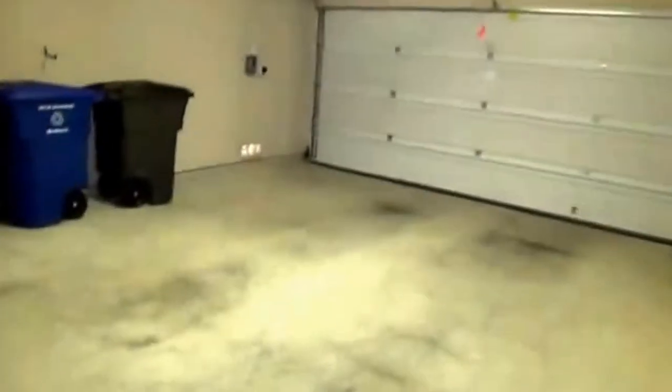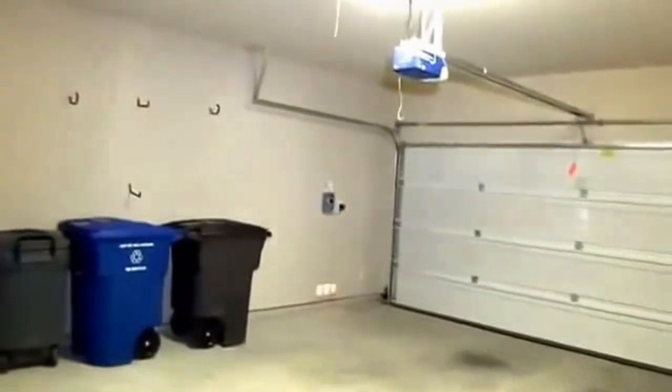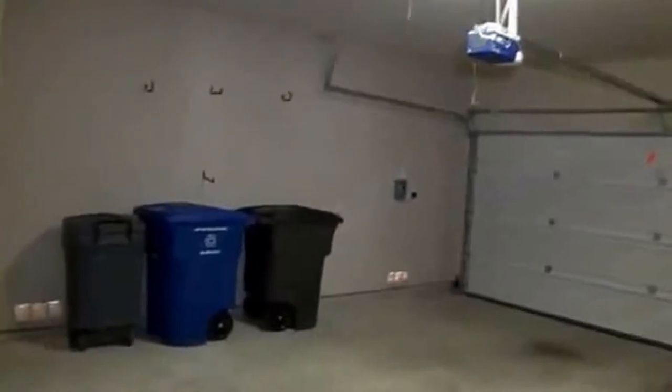Before we go into the kitchen, let's turn around towards the garage. This is a standard two-car garage with a garage door opener. You can also see a sprinkler system in the corner — the wall units there control the sprinkler system.